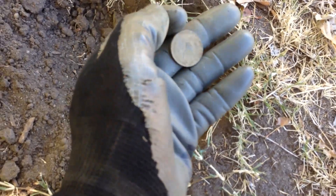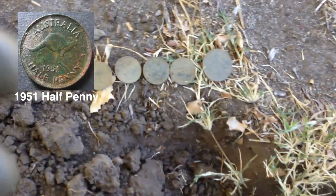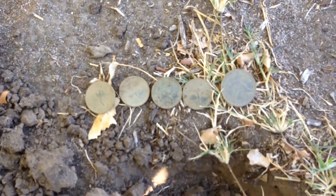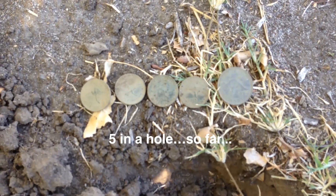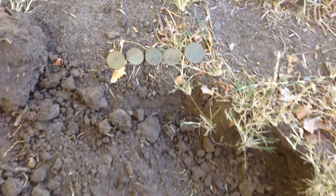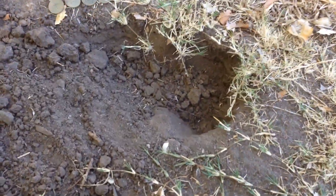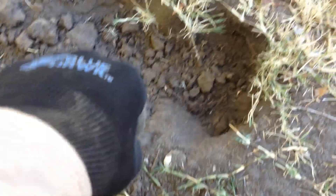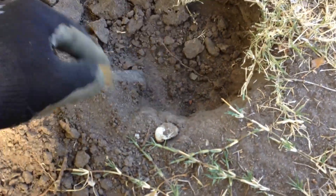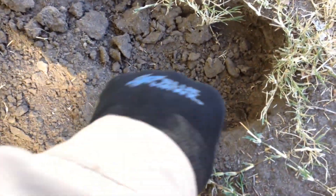I've given it a little gentle tap — that was to be expected. So that's a 1951 — okay, that makes five in a hole! Beauty. I wonder if I should check the hole again... and Clint, everybody — there's another one.